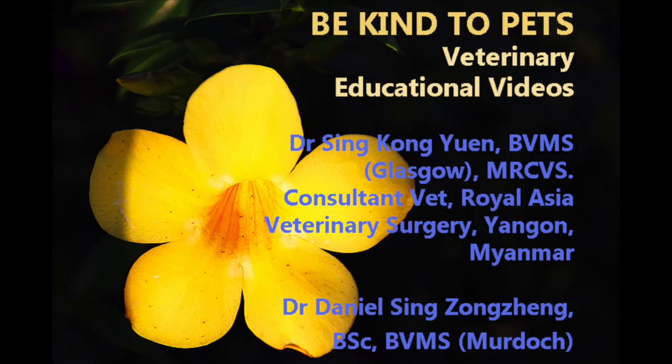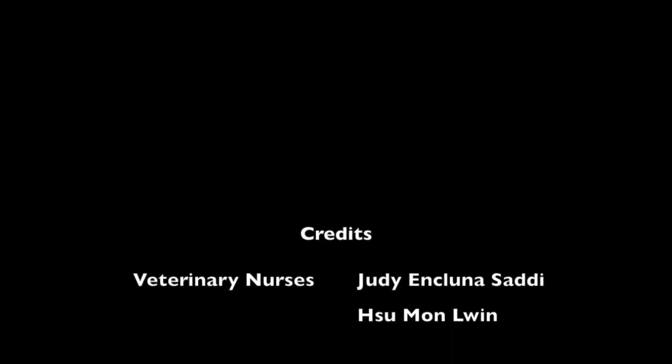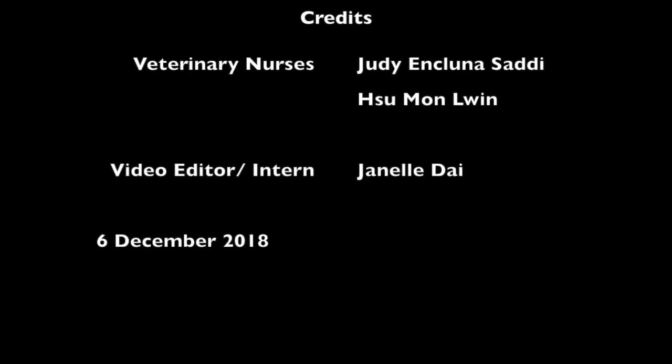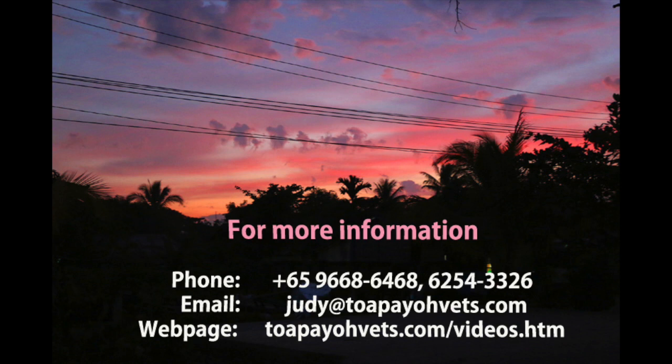Thank you for watching this Be Kind to Pets veterinary educational video. Credits to veterinary surgeons at TupioVets, Dr. Singh Kongyuan and Dr. Daniel Singh Zhongzheng. Special thanks to veterinary nurses Judy Inkluna-Sally and Sue Mon-Lun, and video editor and intern Janelle Dai. This video was done on 6 December 2018. For more information, visit topiovets.com/videos.htm.